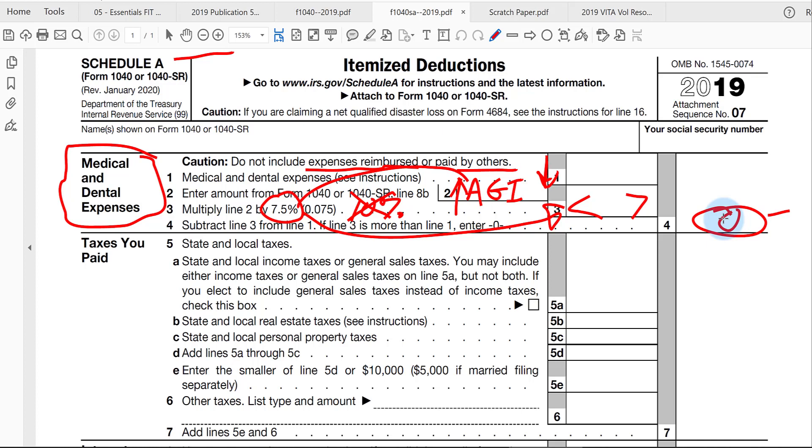Typically, if you have some major medical costs — like a hospitalization, dental braces, or hearing aids — all combined in one year, the costs can be relatively high. And if you also have a relatively low AGI, you may eventually get something in line 4 that is actually deductible.